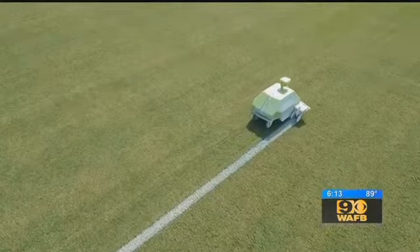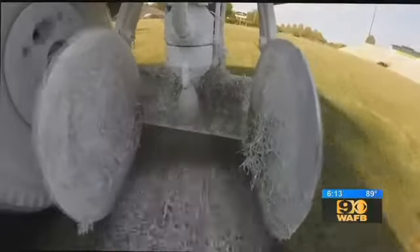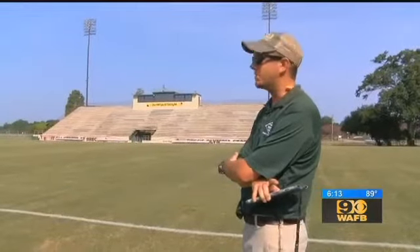Meet the Turf Tank. Rick's employees named this one R2. It's a computer-controlled, GPS-guided painter. It'll paint lines, numbers, hashes, and media lines without me having to do anything except replace the paint.